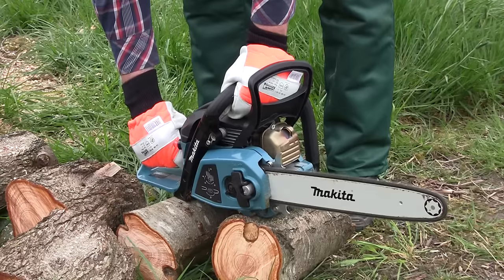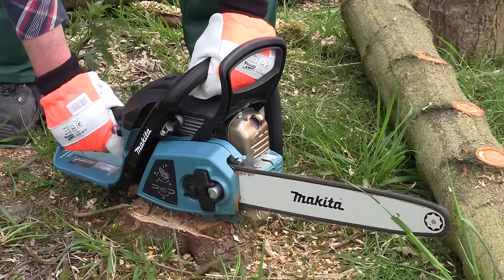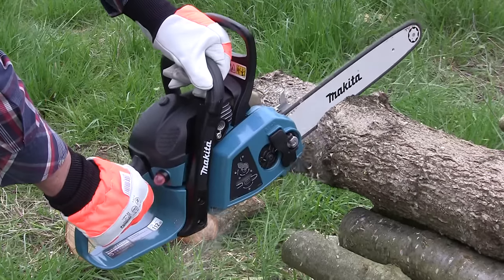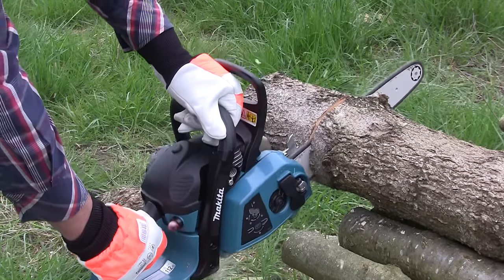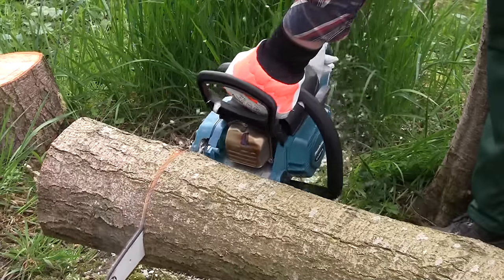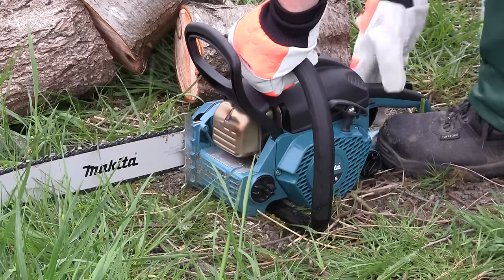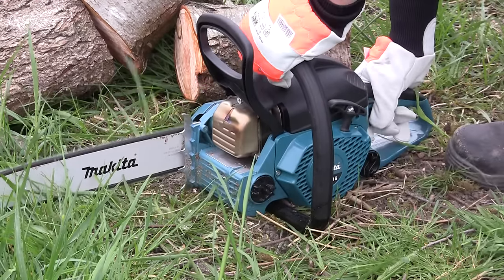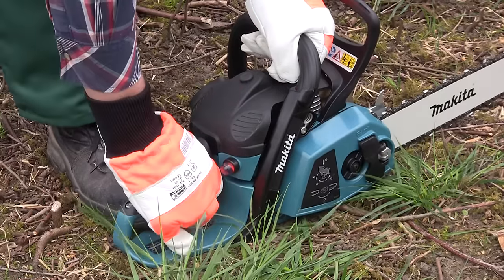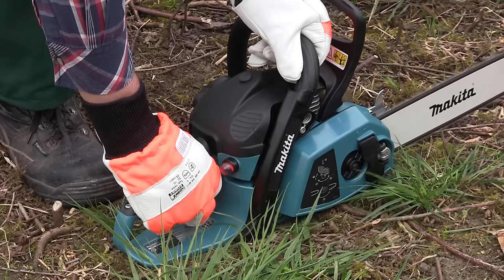The catalytic muffler ensures the engine complies with all current exhaust emission regulations. The advanced electronic ignition system controls the idling speed and increases the power output within the normal working RPM range, as well as providing engine overrun protection. The Makita Easy Start spring assisted recoil starter reduces the amount of pull force needed to start the saw. It only requires a light pull for the spring assistance to be activated, and the saw uses memory power ignition technology for easy restarting when it's hot.